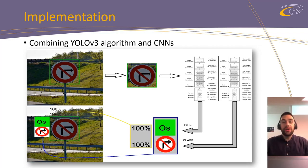YOLOv3, as one of the main competitors for best object detector nowadays, is based on CNNs and shows outstanding results in object detection tasks while achieving a real-time response rate. We trained YOLOv3 to detect only five classes of objects which are the most common in traffic: cars, trucks, pedestrians, traffic signs, and traffic lights. For each detected traffic sign, we fed our CNN for both type and class recognition.